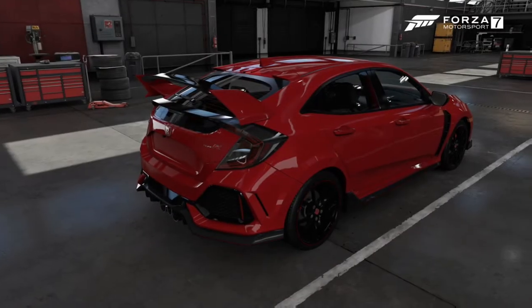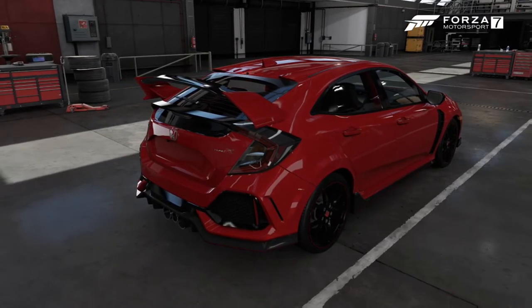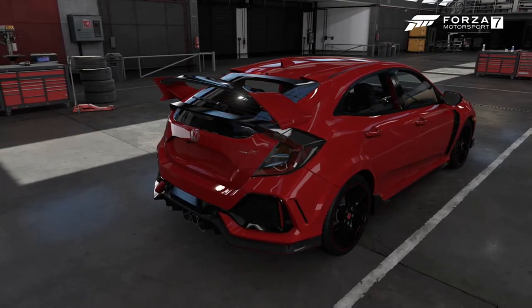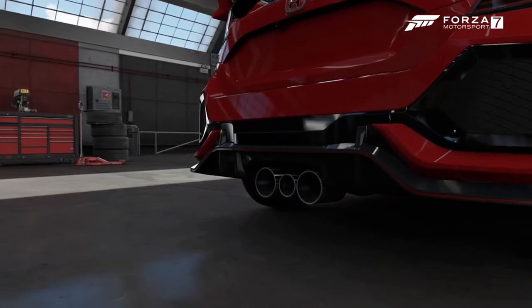What I think is the most controversial thing about this new Civic is the looks. I don't particularly think this is a bad looking car — it looks like something out of a cartoon, which I think is a good thing. I like the little vents at the top, I like the wing, and I also quite like the triple exhaust at the bottom as well.